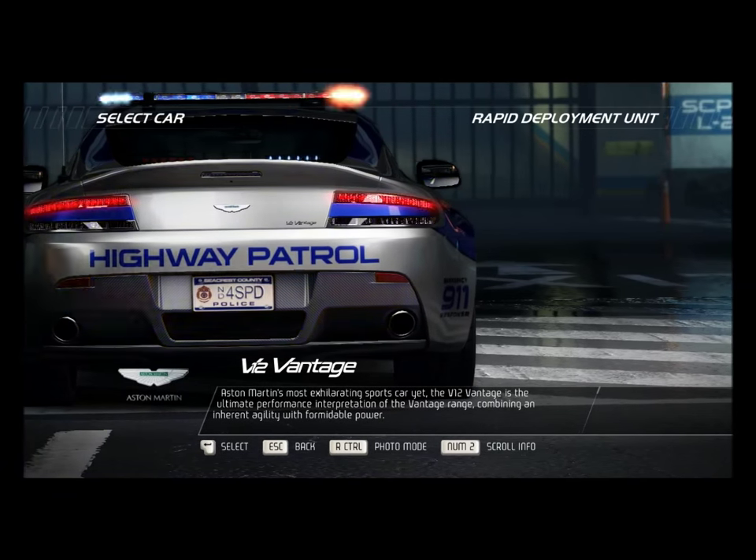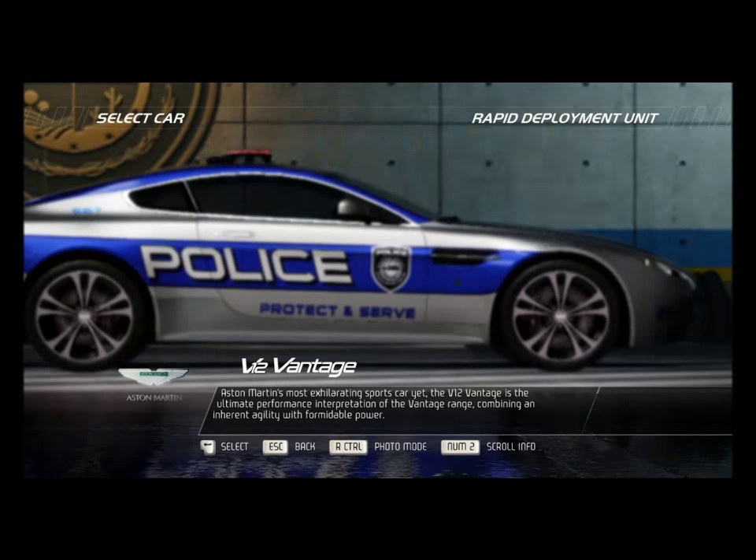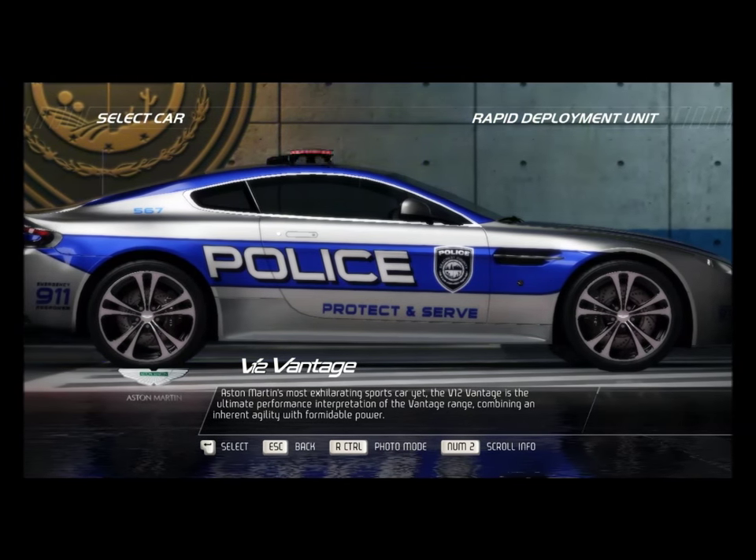Aston Martin's most exhilarating sports car yet, the V12 Vantage, is the ultimate performance interpretation of the Vantage range, combining an inherent agility with formidable power.